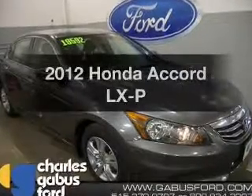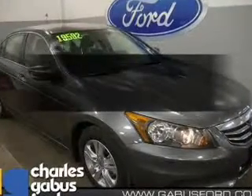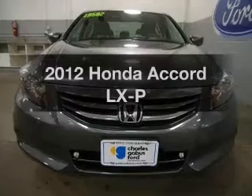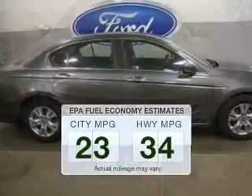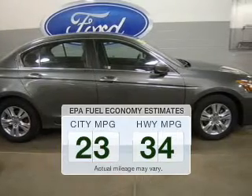Get noticed in this 2012 Honda Accord. If you're looking for an automobile with great attributes, look no further. Better gas mileage means better long-term driving, and this ride delivers with a great low fuel consumption rate.